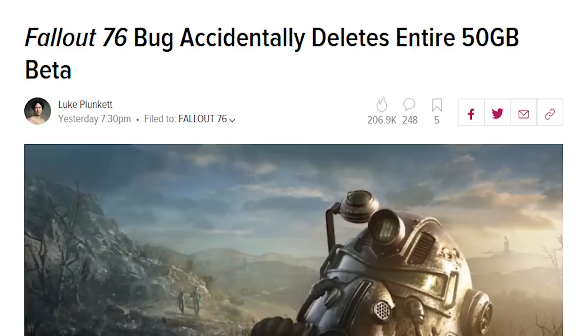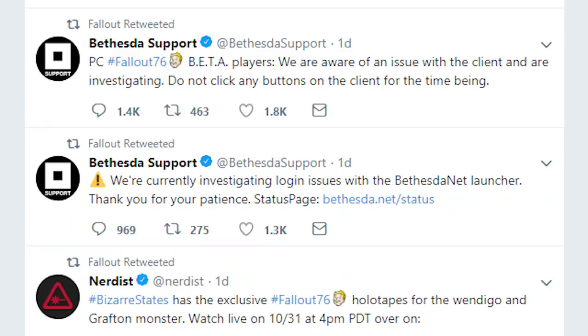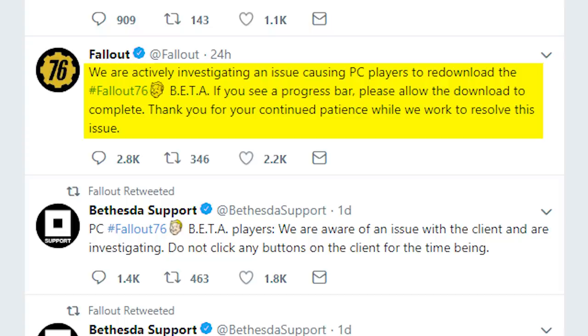News of this incident began to spread like wildfire across the internet, as a bug of this nature is unprecedented and unheard of. Bethesda obviously caught wind of this and began warning players through their Bethesda Support Twitter page, which posted foreboding warnings such as: "We are currently investigating login issues with the Bethesda.net launcher. Thank you for your patience." And: "PC Fallout 76 beta players, we are aware of an issue with the client and are investigating. Do not click any buttons on the client for the time being." The Fallout official Twitter page then tweeted: "We are actively investigating an issue causing PC players to re-download the Fallout 76 beta. If you see a progress bar, please allow the download to complete."